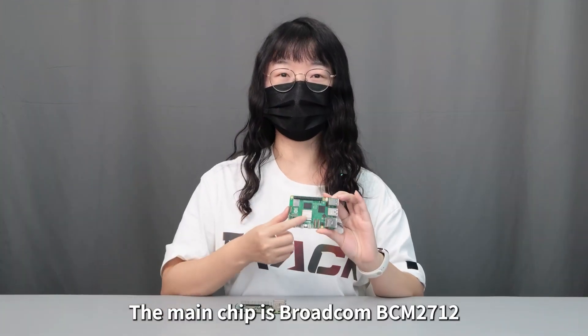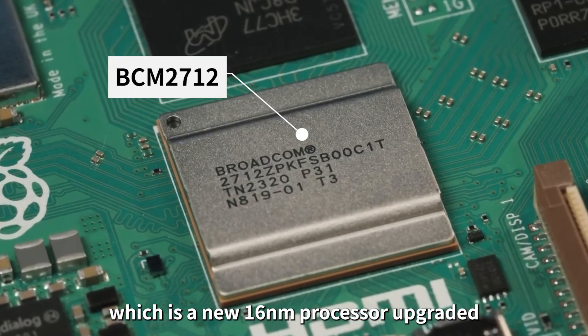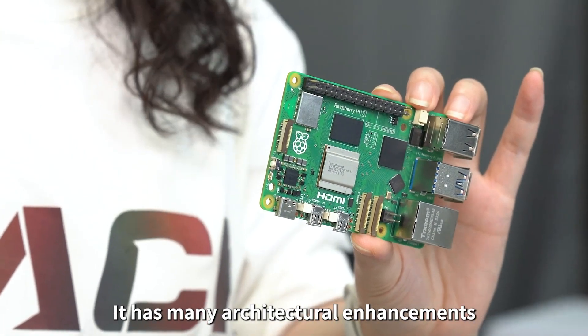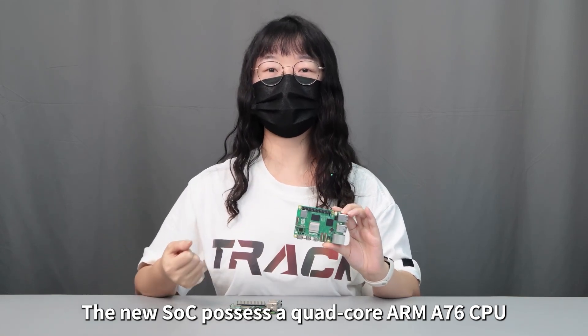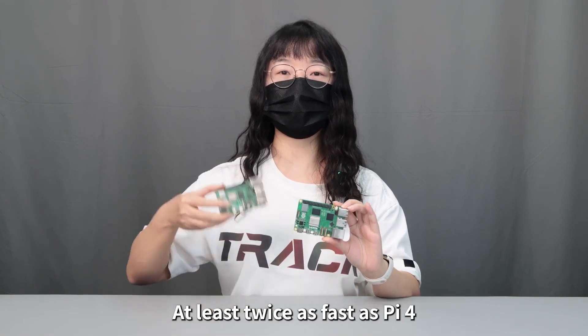The main chip is Broadcom BCM2712, a new 16-nanometer processor upgraded from the 28-nanometer BCM2711 of Raspberry Pi 4B. It has many architectural enhancements. The new SoC possesses a quad-core ARM A76 CPU with a 2.4 GHz operating frequency, at least twice as fast as Pi 4.